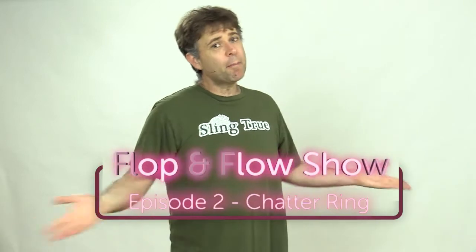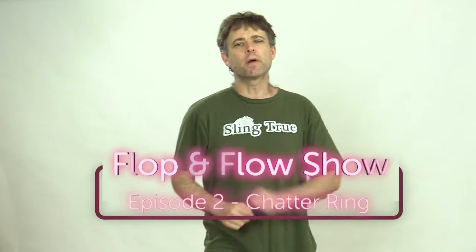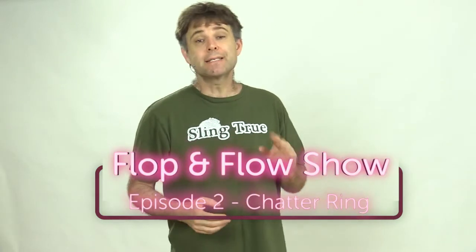Hey, this is Paul Miller with the Flop and Flow Show, the show about skill toys. Today, we're going to do a quick reflection of last week's skill toy challenge, which was the boomerang using the chatter ring. And then we're going to talk a little bit about other chatter rings from around the world, and finally issue this week's challenge. So grab your chatter ring or other skill toy and get ready to play.